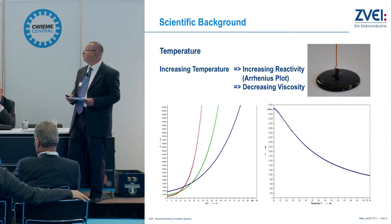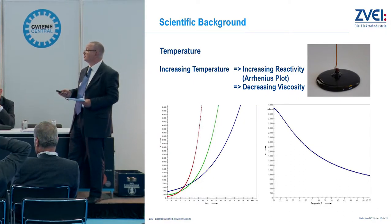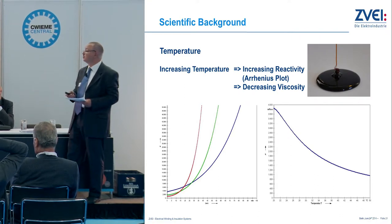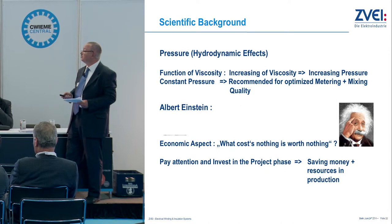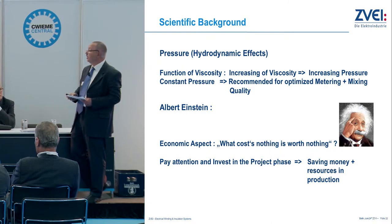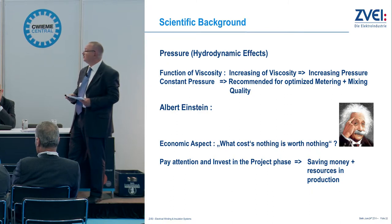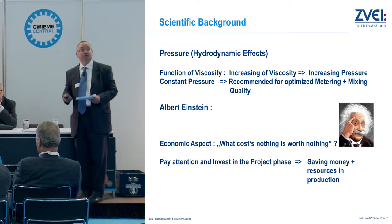Some scientific background: temperature is very important because increasing temperature influences reactivity — it's the Arrhenius relationship, meaning at higher temperatures the material will cure in a faster time. You also have a decrease of viscosity, which has influence on the pressure, because pressure is a function of viscosity. For good mixing quality you need constant pressure for constant quality. On the economic aspects, there was a great scientist who said: 'What costs nothing is worth nothing.' So please invest in the project first — that saves money and resources later on in the production.